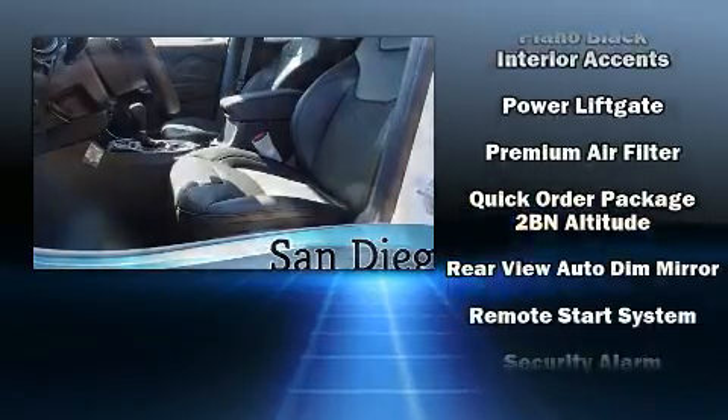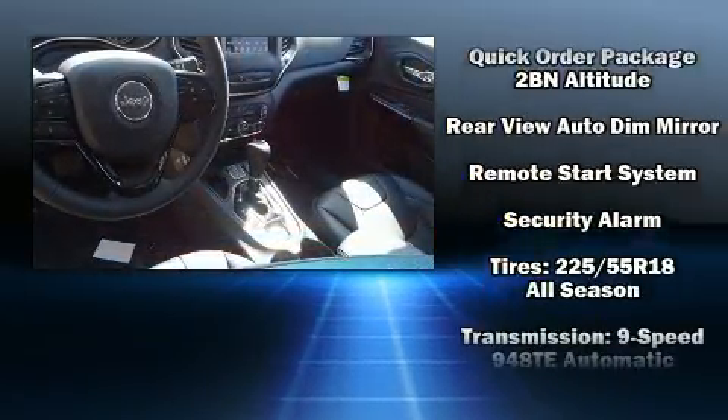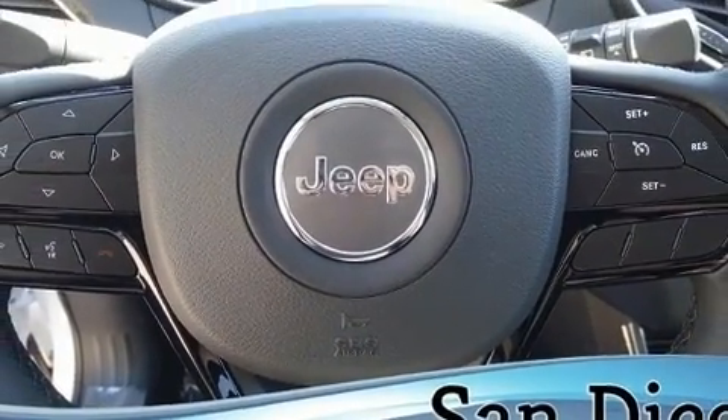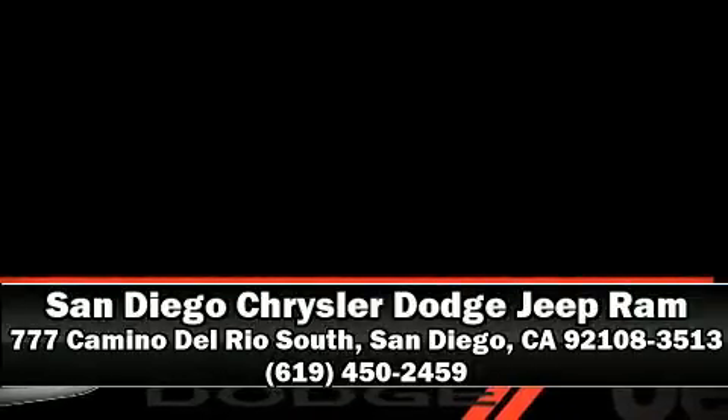Various mechanical systems are monitored by electronic stability control, keeping you on your intended path. Our knowledgeable sales staff is available to answer any questions that you might have. Come on in and take a test drive.